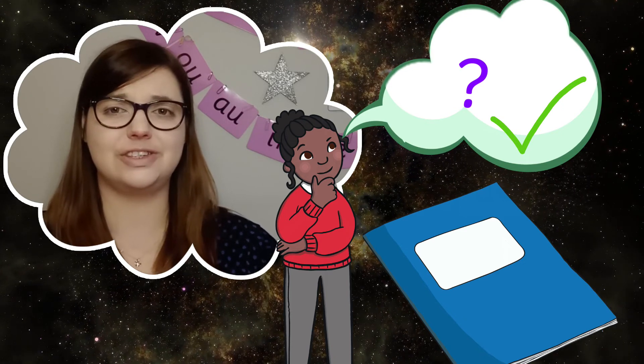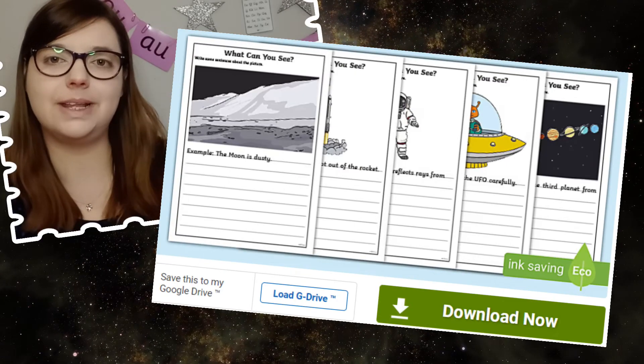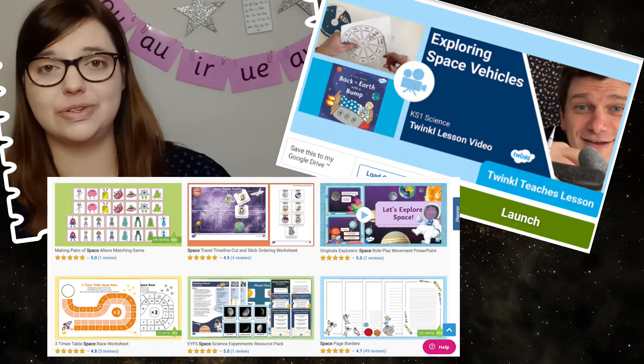At the end of your learning on the space theme, ask the children to go back and reflect on whether their big questions were answered. Can they explain the answers to show off the information they've learned? This space writing stimulus pack is ready and waiting for you on the Twinkle website, alongside lots of other space-themed resources and Twinkle Teachers lessons. Why don't you take a look while you're there? See you next time!